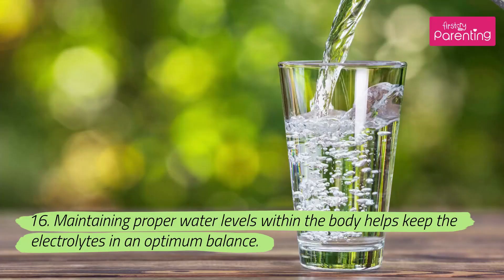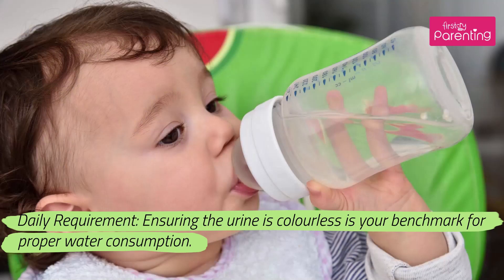16. Maintaining proper water levels within the body helps keep the electrolytes in optimum balance. Daily requirement: ensuring the urine is colorless is your benchmark for proper water consumption.